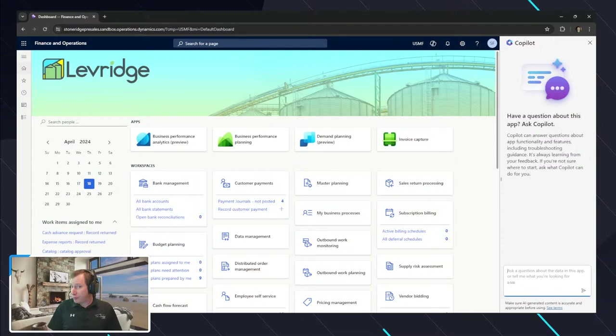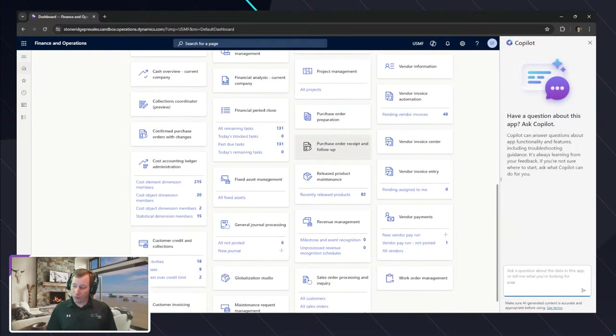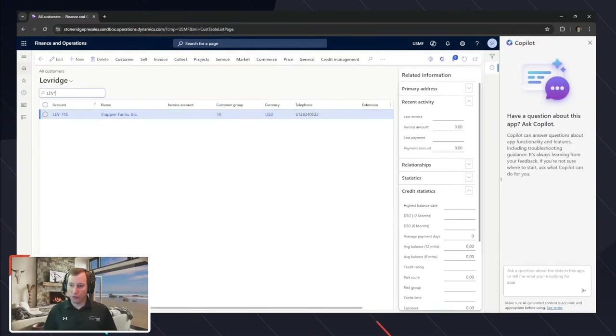Let's go through a typical experience. I want to look at my customer list, so I'll go to sales order processing, click on the all customers page — and I've got a list of customers, or in this example growers, like Peer Farms, set up inside of here.